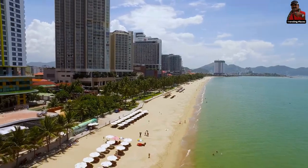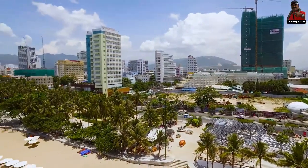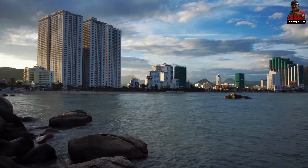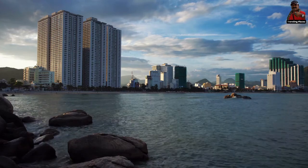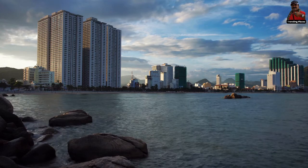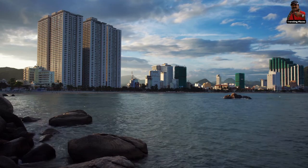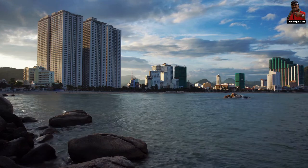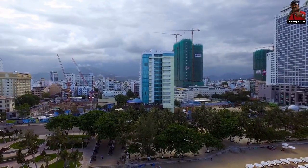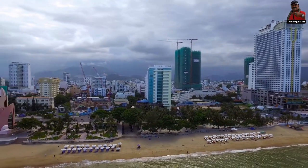The abundance of alluring lodging Nha Trang offers is unmatched throughout all of Vietnam. Here, you may find the most comfortable places to lay your head, from ultra-luxurious resorts to peaceful retreats to downtown hotels. Ten more resorts are currently in the works along the rocky coastline between Cam Ranh Airport and Nha Trang. At Vinpearl Resort and Spa Nha Trang Bay, families traveling with kids can reserve opulent villas with convenient access to Vinwonders amusement and water park.